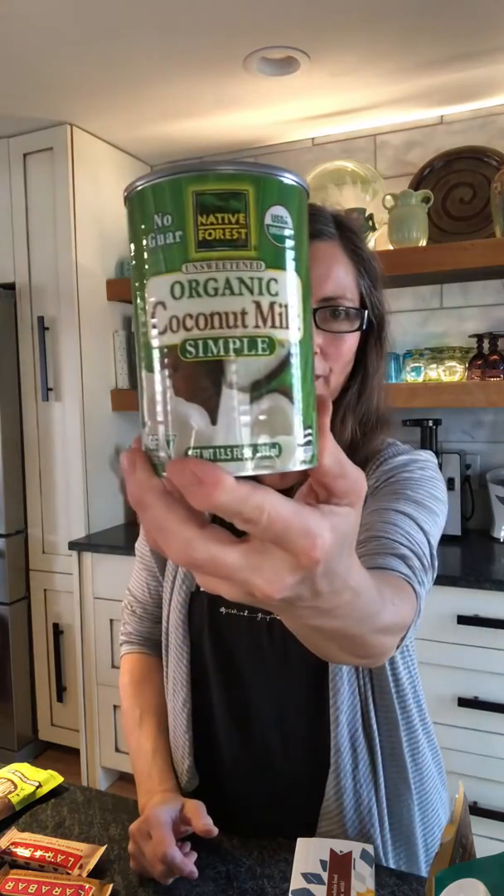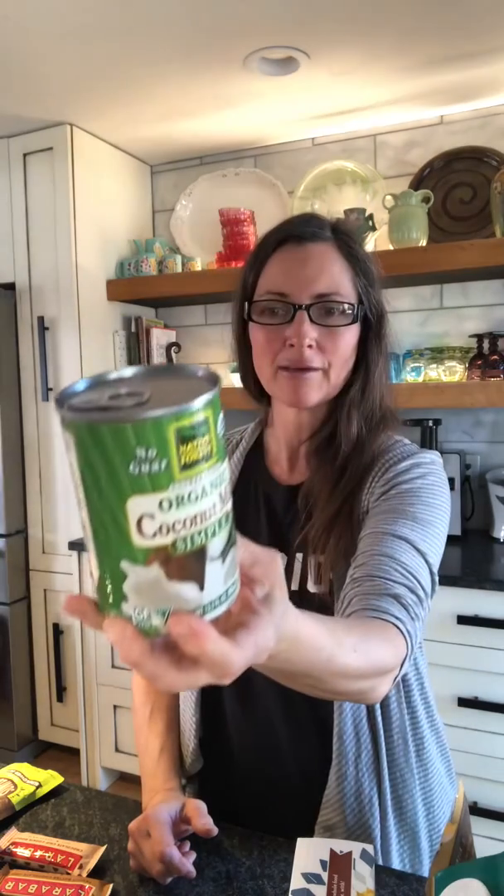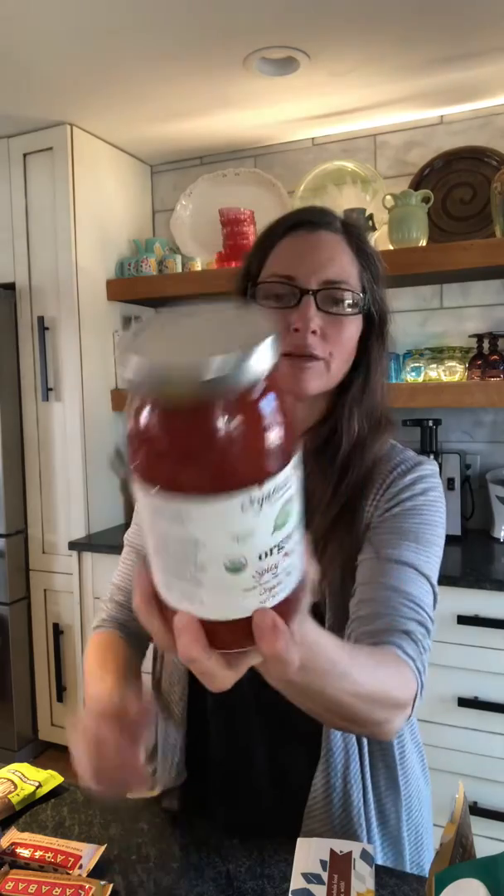We always keep coconut milk around. This one I like is Coconut Simple because it doesn't have any added ingredients — it's just organic coconut milk. If what you find has guar gum, that's okay, but you don't want carrageenan, natural flavors, citric acid, or any preservatives like that.